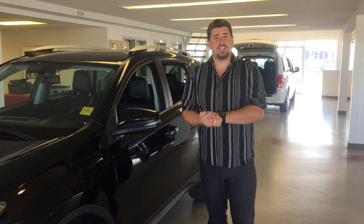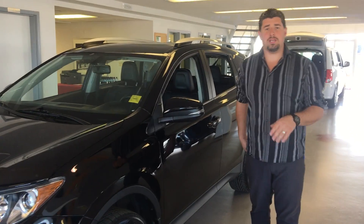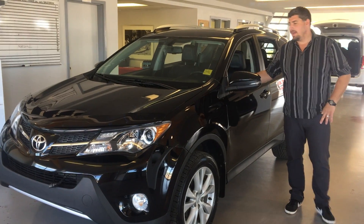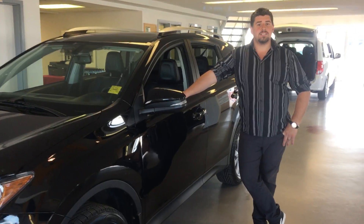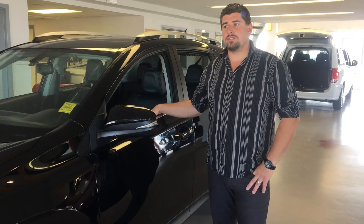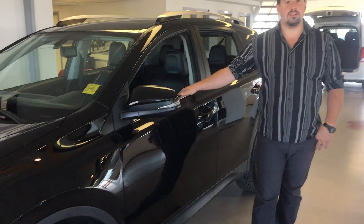Hey guys, welcome to Legacy Dodge. My name is Guy Levante and our camera guy today is Jody. We're going to be showing you guys the Toyota RAV4 today. It is a 2013. Our sale price is $24,888 and there are 97,500 kilometers on this vehicle here today.